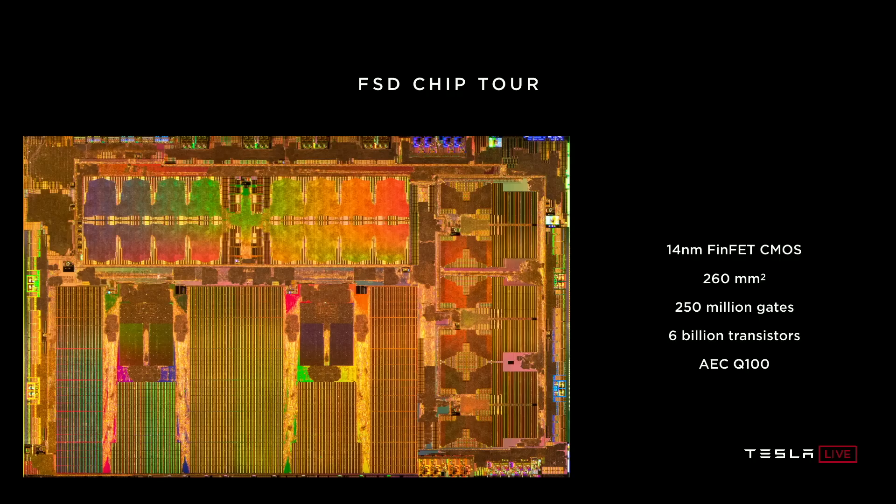The deep dive presentation, meant for investors more than fans, started with a deep dive into the actual chip design of the self-driving computer by Pete Bannon. Bannon joined Tesla in 2016 from Apple, and if you're into hardware engineering, you should probably go and watch his part of the event after this video, because I'm not going to be able to do it justice when it comes to hardware knowledge.